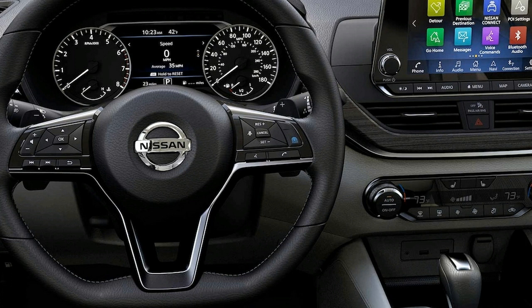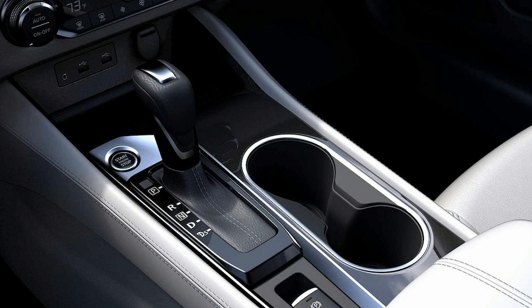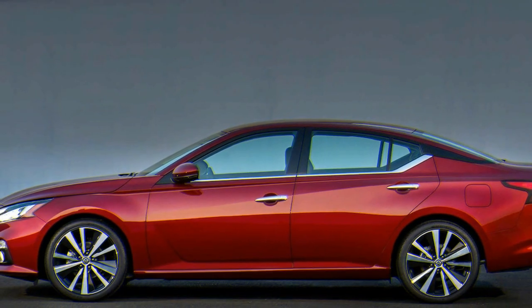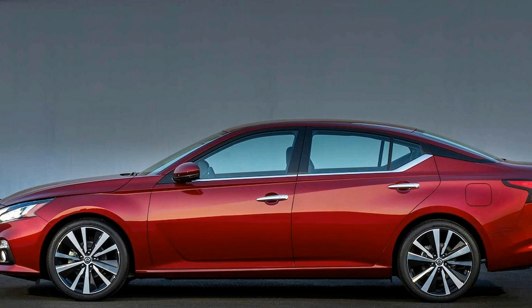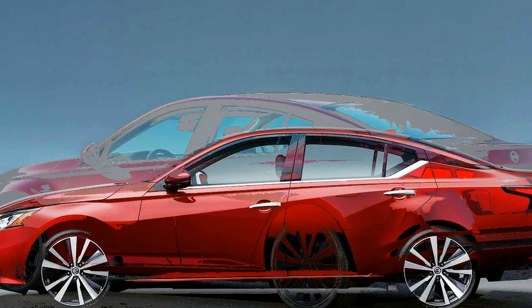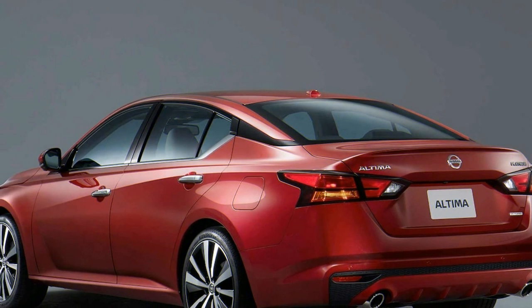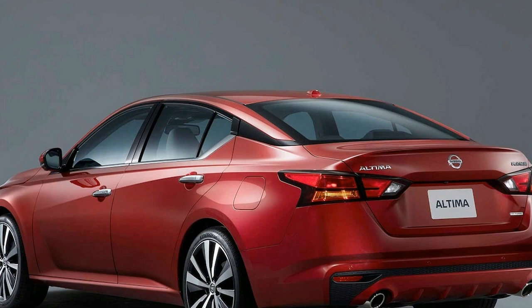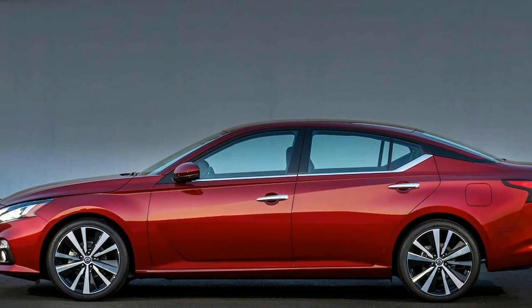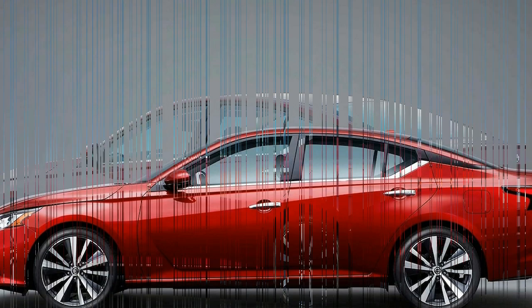The 2019 Altima will arrive in the third quarter of this year. Stay tuned for a full first-drive review around October. Nissan will offer the vehicle in S, SR, SV, SL, and Platinum trims, and there's even a special Edition One. All Altima models will come with an 8-inch touchscreen infotainment system with the latest Nissan Connect software, and both Apple CarPlay and Android Auto will be standard. Higher-end SV, SL, and Platinum trims will also include Nissan's ProPilot Assist system, which can keep the car in a single highway lane, working in conjunction with adaptive cruise control.